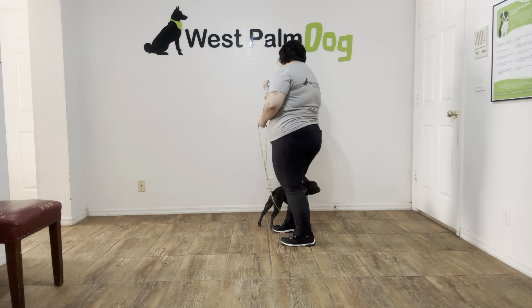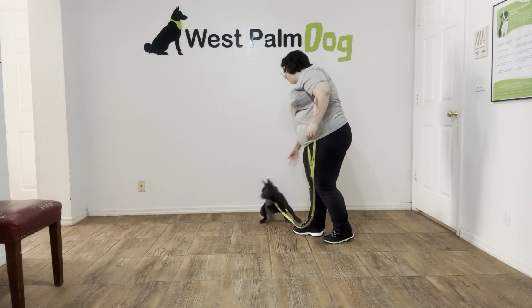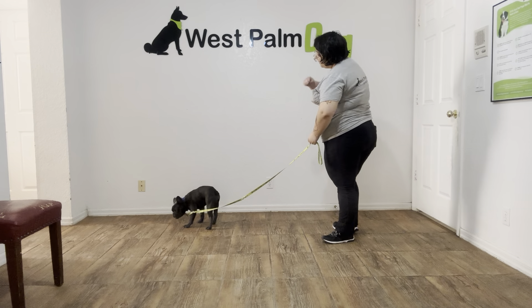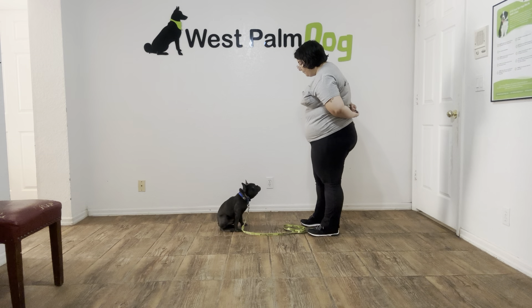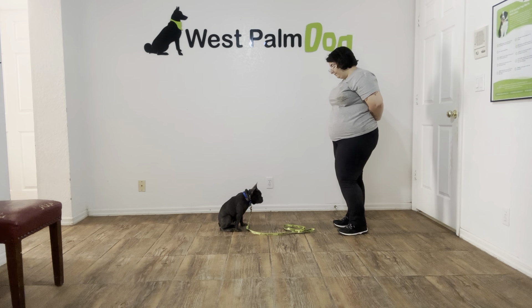What I'm going to do just to warm Stitch up is I'm just going to toss the treat. Stitch! Down! I'm going to give him a couple seconds to do it if I ask.